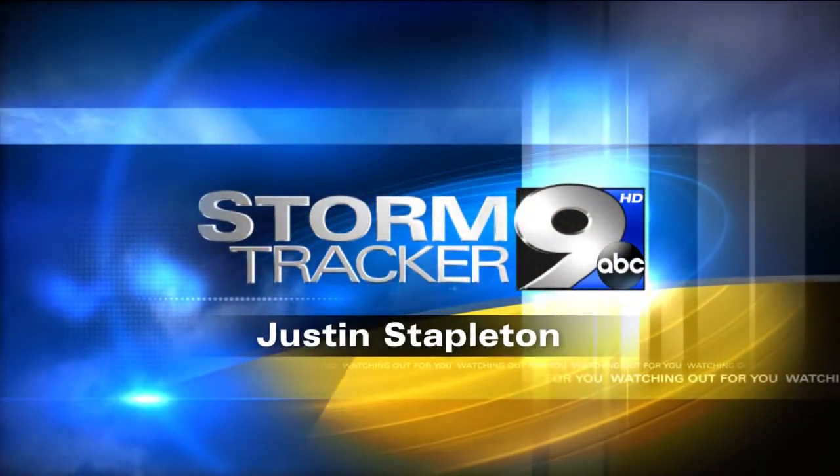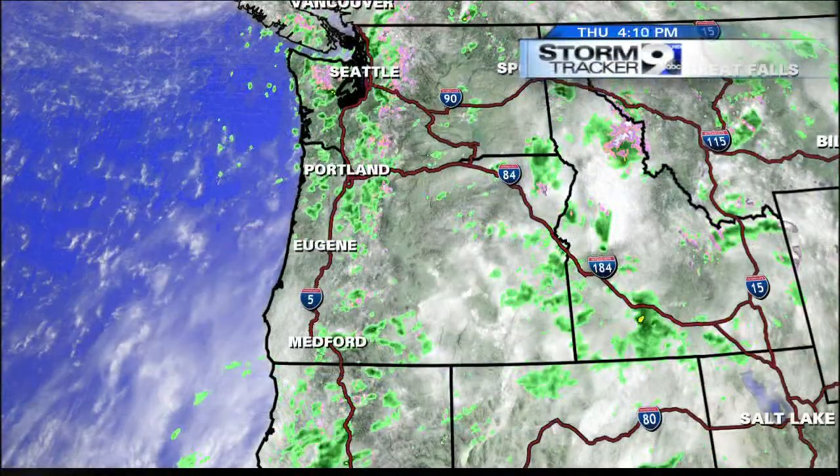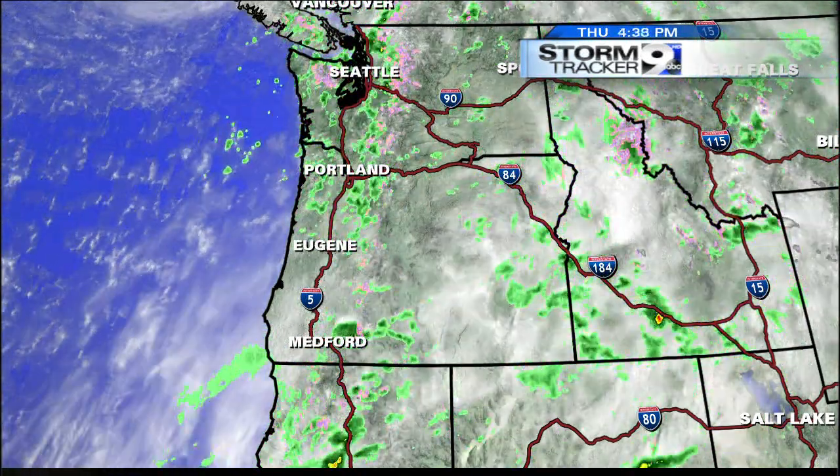StormTracker 9 weather with Chief Meteorologist Justin Stapleton. Here's what we're looking at for the rest of your day as we get ready to put a bow on the end of the work week — more of the same: scattered showers and some sun breaks. We haven't seen a whole lot of sun breaks today, but we have seen scattered showers out there. Those will continue through this evening.